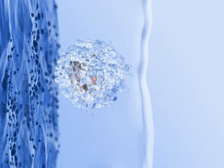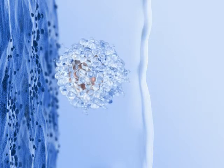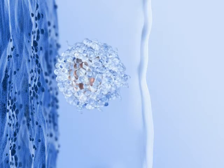Pinopodes are protrusions from the endometrium selectively present during the receptive phase, and they facilitate interaction between the embryo and endometrium molecules.